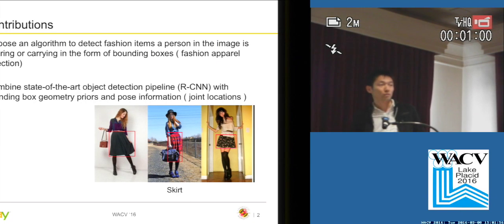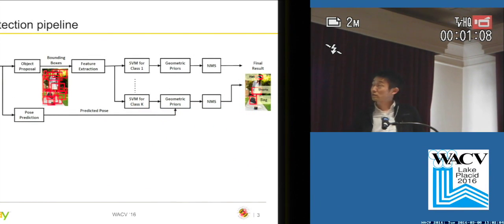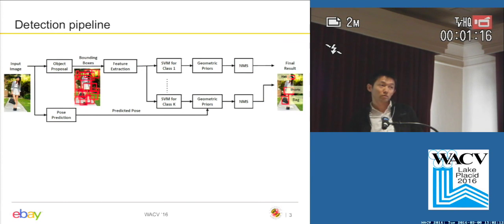In these images, we show some examples of skirt objects which we want to detect. This is the proposed detection pipeline. Given an input image, we first apply a bounding box object proposal algorithm to generate a set of candidate bounding boxes. For each bounding box, we extract features using a convolutional neural network. Then for each item, we apply a one-versus-all SVM classifier to compute the SVM score. Meanwhile, we apply an off-the-shelf pose prediction algorithm to predict the joint location of the human in the image. By combining the SVM scores and geometric priors, we compute the final detection score for each bounding box. As in the standard detection pipeline, we apply non-maximum suppression to obtain the final detection.